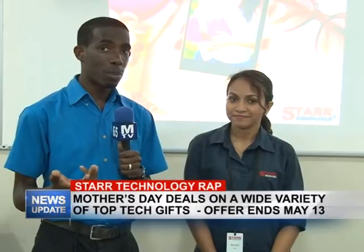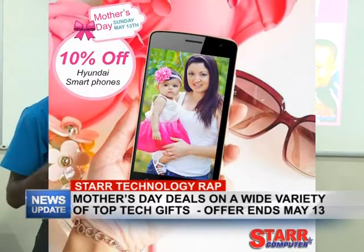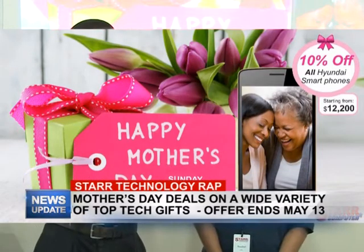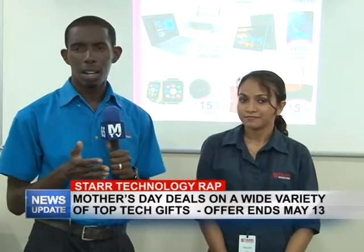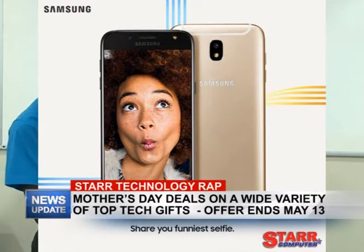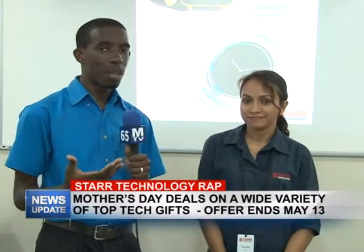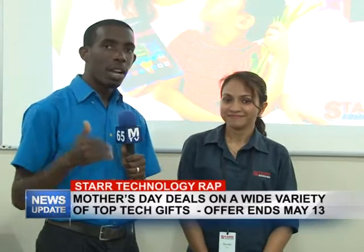Also, if you're looking for a phone for mom, you can get a Hyundai phone with 10% off on the purchase of any Hyundai phone. And if your mom is more into Samsung, with the purchase of any Samsung phone above fifty thousand dollars you can get a free Bluetooth speaker with that purchase. So like Rochelle said, we're always about giving back to customers — great deals happening at Star Computers right now.